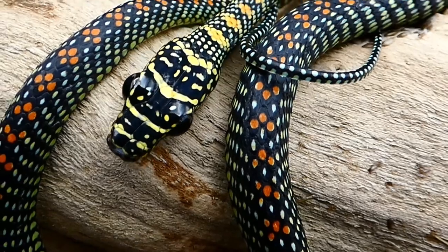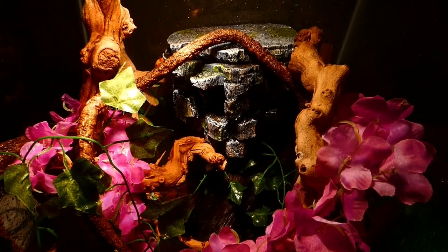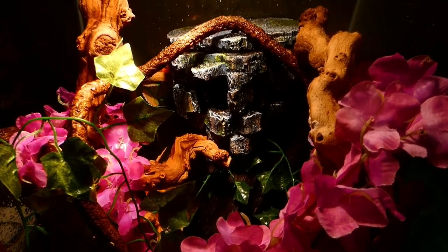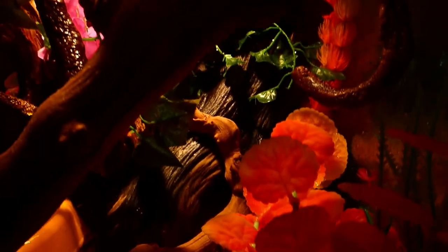They will appreciate floor space, given there are enough hides for them to take shelter in at night. I prefer to achieve this by orienting various pieces of driftwood and logs together so that they form a large dome underneath. Caves or more traditional hides can also be used as long as they provide adequate cover.